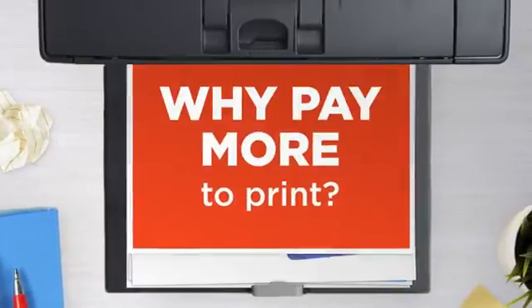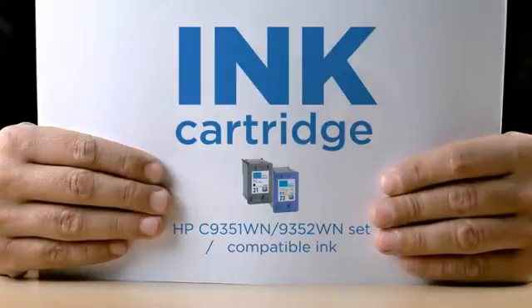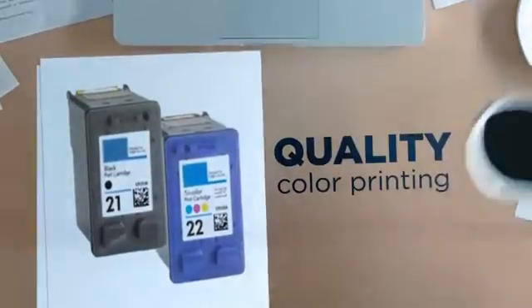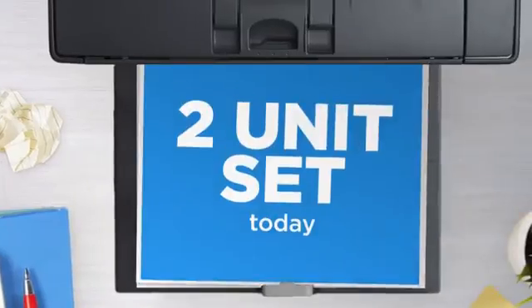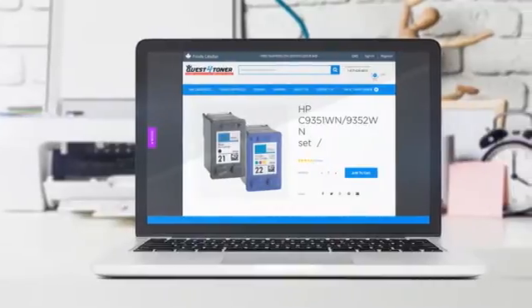Why pay extra on printer ink when you can save big with our compatible ink cartridge at a fraction of the cost? Quality color printing delivering superb print quality. Get this two unit set today at less than $25, only at Quest for Toner.